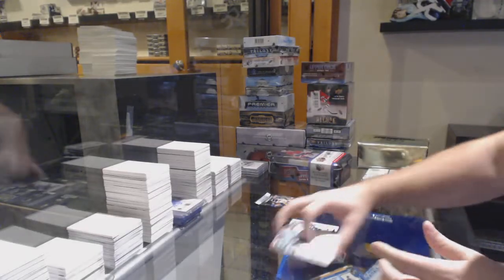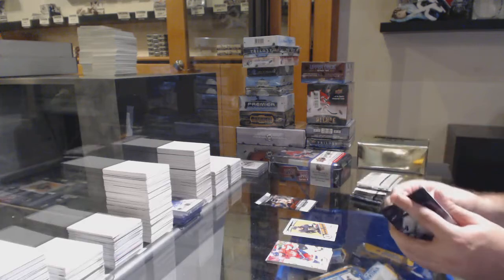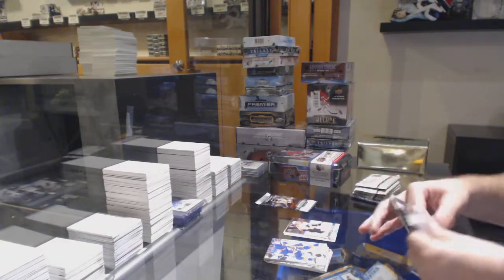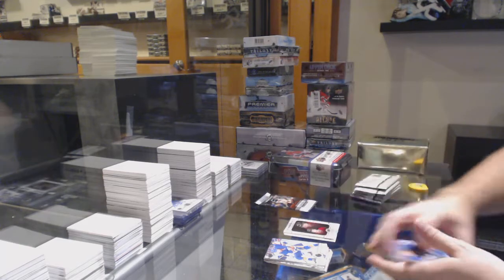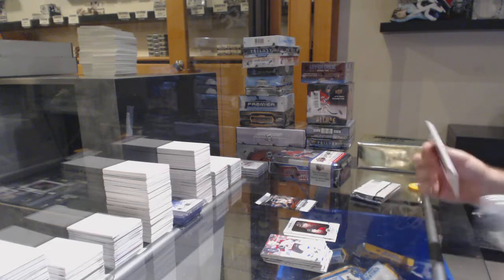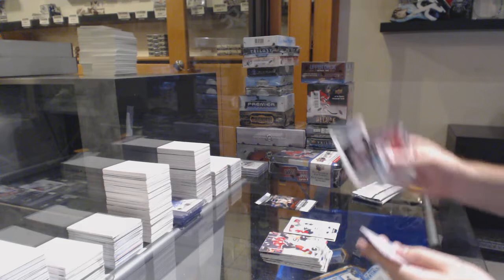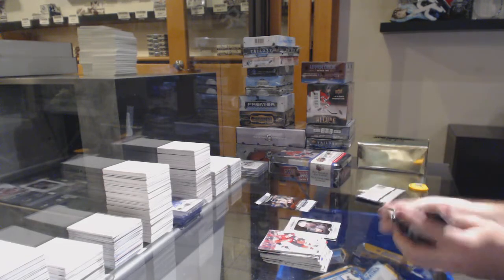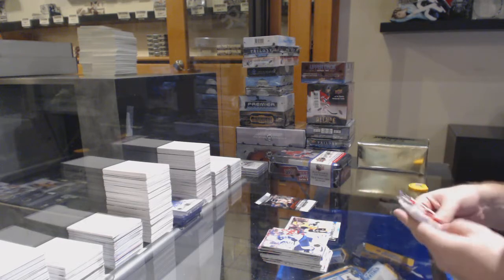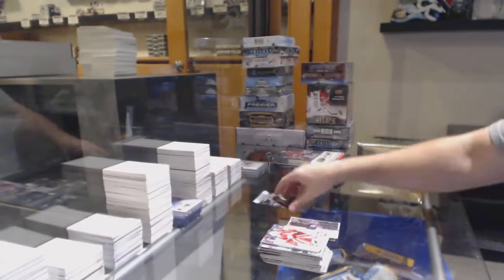We've got a Marquee Rookie of David Gustafson for the Winnipeg Jets, Marquee Rookie Retro of Nicholas Haig for the Golden Knights, Morgan Frost Young Guns for the Philadelphia Flyers, Portraits Rookies of Rudolph Balsers, Joe Pavelski for the Dallas Stars, Portraits Rookies for the Golden Knights of Nicholas Haig, Young Guns John Marino for the Penguins, and a Young Guns Canvas of Connor Timmins for the Avalanche.